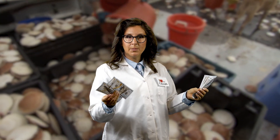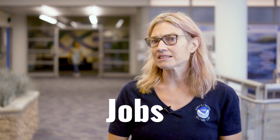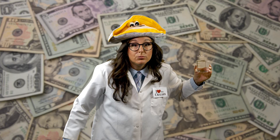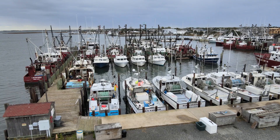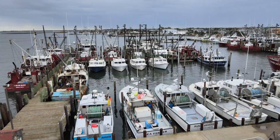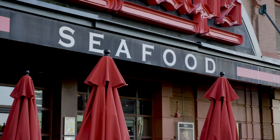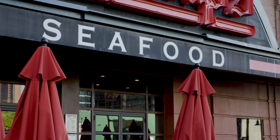Coastal economy — how much money are we talking about? The ocean provides a lot of seafood for the U.S. and a lot of jobs. Economically, it's about 1.7 million jobs and over 250 billion dollars. That's a lot of clams. Coastal communities depend on the ocean for their livelihoods — fishing, tourism, it's all connected. If the ocean suffers, we suffer too.